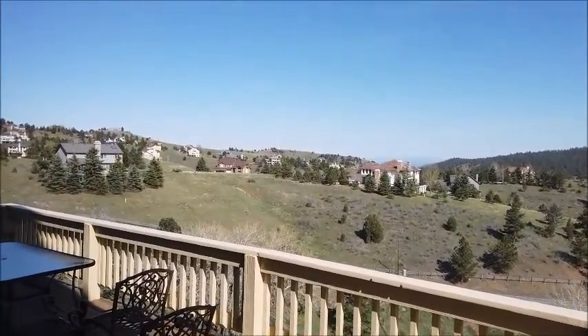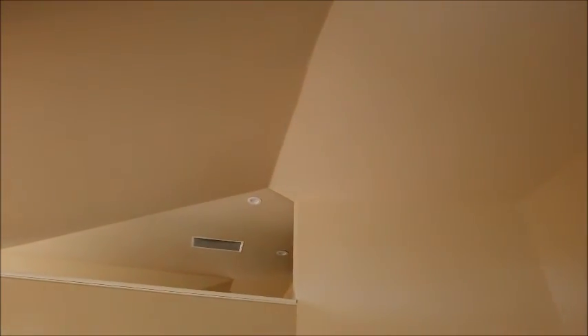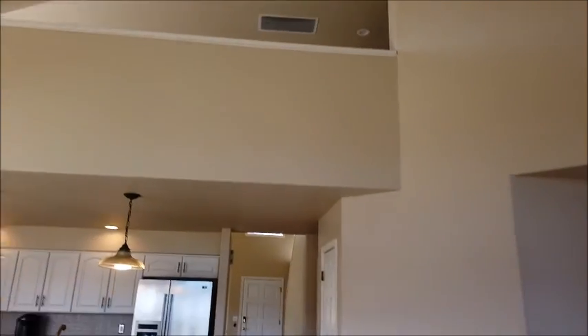In the distance there, maybe you can make it out, is the Mother Cabrini Shrine. And again, really tall ceilings here. There's a loft up there that we'll see when we go upstairs.